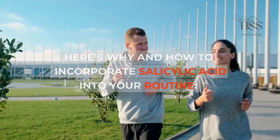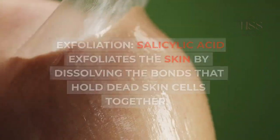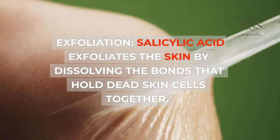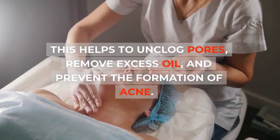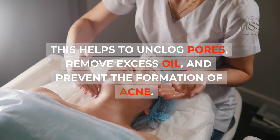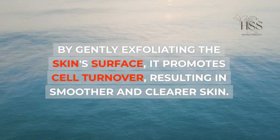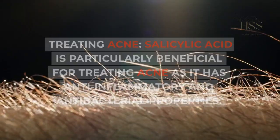Exfoliation: Salicylic acid exfoliates the skin by dissolving the bonds that hold dead skin cells together. This helps to unclog pores, remove excess oil, and prevent the formation of acne. By gently exfoliating the skin's surface, it promotes cell turnover, resulting in smoother and clearer skin.